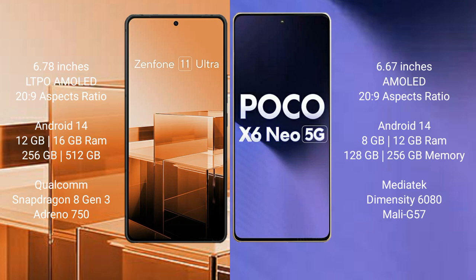The Asus Zenfone 11 Ultra features a Qualcomm Snapdragon 8 Gen 3 processor with Adreno 750 GPU. The Xiaomi Poco X6 Neo comes with 8GB or 12GB RAM and 128GB or 256GB internal storage, powered by a MediaTek Dimensity 6080 processor with Mali-G57 GPU.